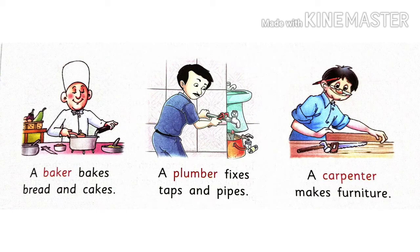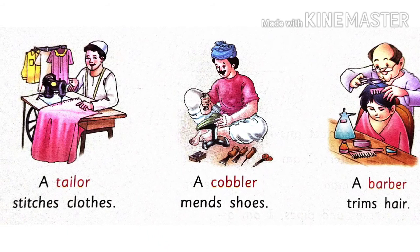A carpenter makes furniture. Carpenter yaani ki badhai hai, yeh furnitures banata hai. A tailor stitches cloth — darzi ka kaam kapde silne ka hota hai.